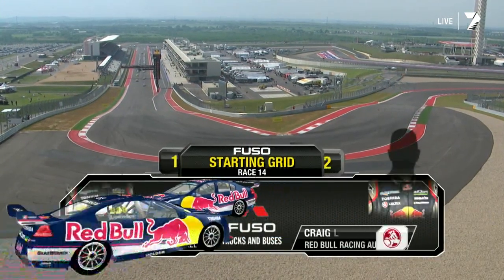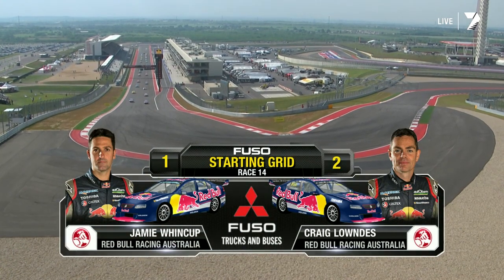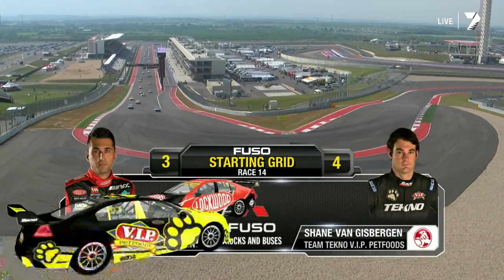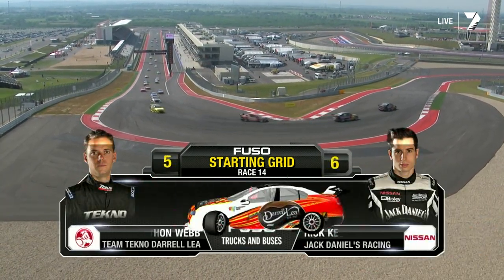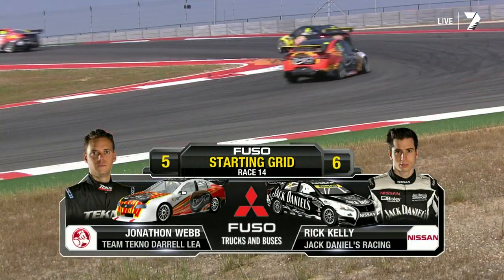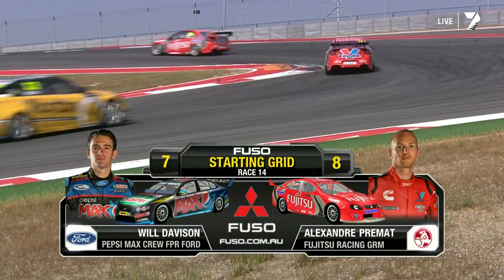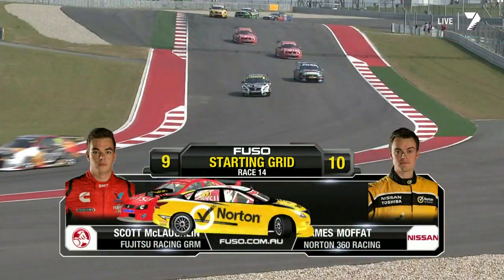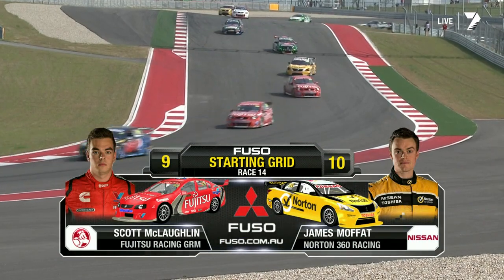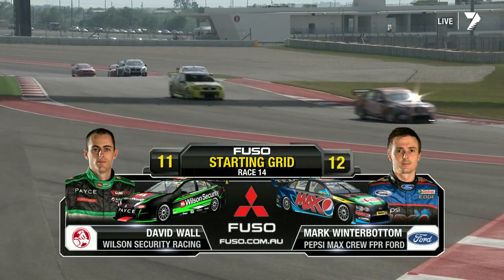Here's the Fusso starting grid for race 14. Pole position goes to Jamie Winkup — fastest lap of the weekend — 0.25 seconds quicker than his teammate Greg Lowndes. Fabian Coulthard went quicker than the pole time set for race 13 but just missed out; he'll be alongside van Gisbergen. Then it's Jonathan Webb and Rick Kelly in an outstanding performance for the Nissan Altima. Will Davidson is seventh, Alex Premat eighth, Scott McLaughlin ninth and James Moffat rounds out the top ten.